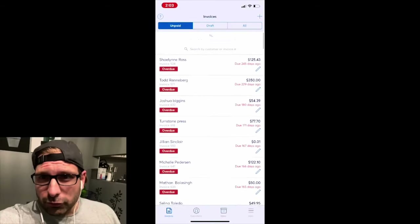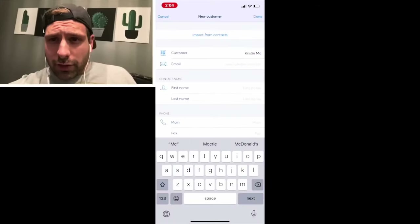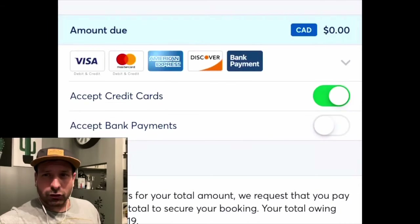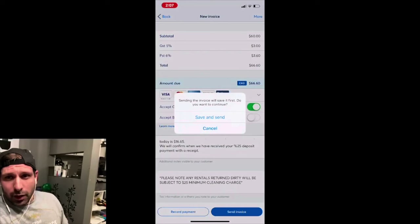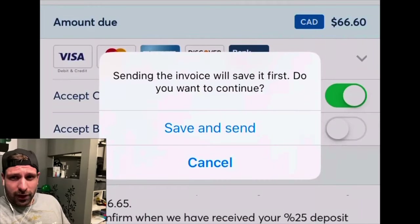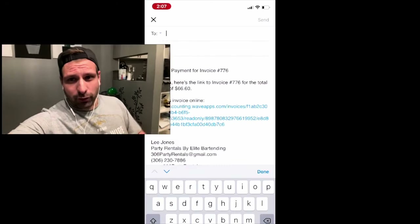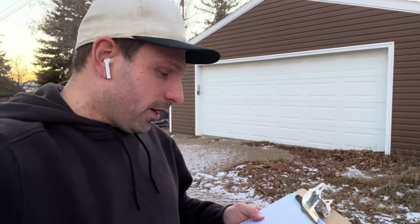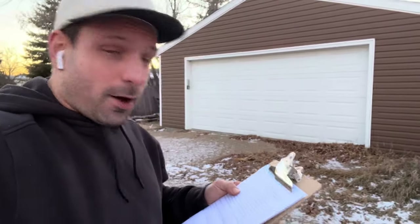I didn't have any software — I used free software called Wave to take my payments. I'm just going to click New Invoice, enter the invoice due date, then enter the contact information. On the green tab you can toggle debit and credit card payments to be included with the invoice. I add the items, press Save, then Send to send the invoice to the client. It was great because I could keep someone's credit card on file in case of damages, rather than charging a damage deposit upfront.